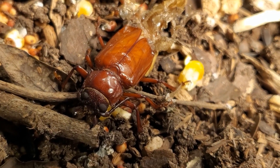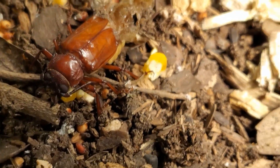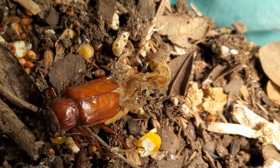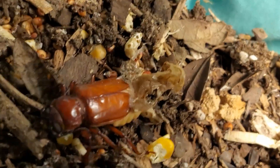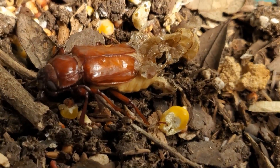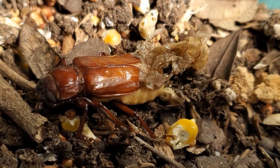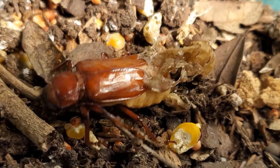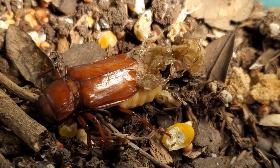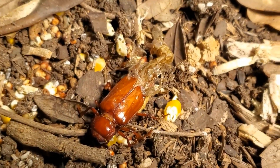So I have an adult beetle, whatever it is. Thanks for watching. Get outside, have some fun. That is just really cool for me. Come get them, buddy — whatever you eat, I'll try to find it.